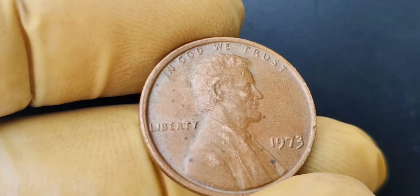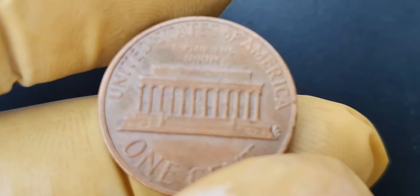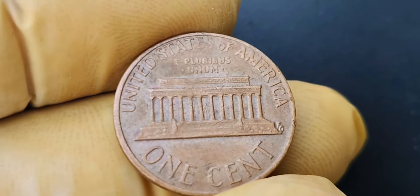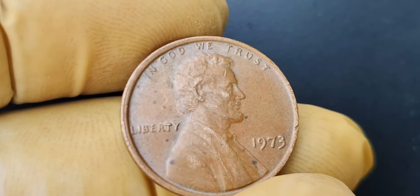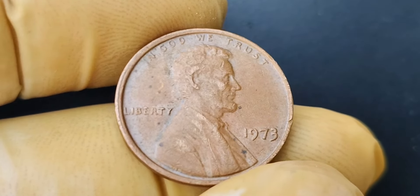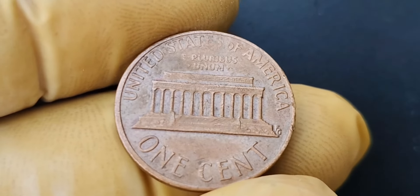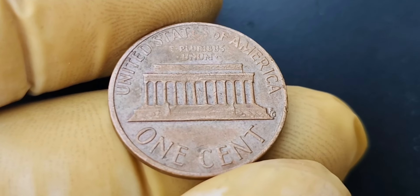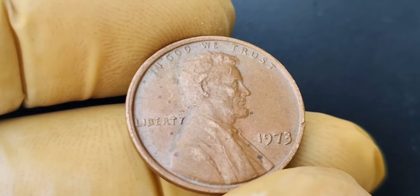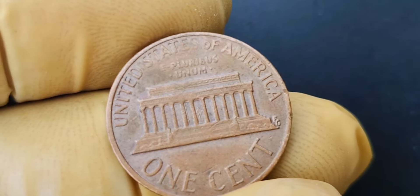If you believe you have a 1993 D closed AM Lincoln penny, it's crucial to have the coin authenticated by a professional coin grading service. This will ensure that your coin is genuine and will give you a better idea of its potential value. It's always better to be safe than sorry when dealing with valuable coins. The 1993 D closed AM Lincoln penny is a true rarity in the world of coin collecting. With its unique error and limited availability, this coin has become a holy grail for collectors. If you're fortunate enough to come across one of these valuable pennies, consider yourself incredibly lucky.